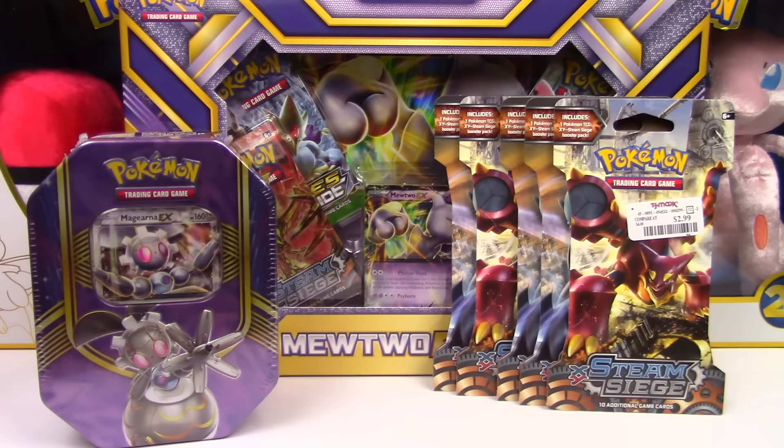TJ Maxx sells Pokémon cards. Shoutout to Leonhart because he made a Pokémon card hunting vlog and he went to TJ Maxx, but he was not successful in his hunt. But since that video I have been checking TJ Maxxes in my area, and at two of them I found Pokémon cards — a bunch of Evolutions blisters at one, and at the other I found this stuff. There were quite a few Mewtwo EX boxes, two Magearna tins, and a handful of single pack blisters. I bought out all the blisters, one tin, and one box.